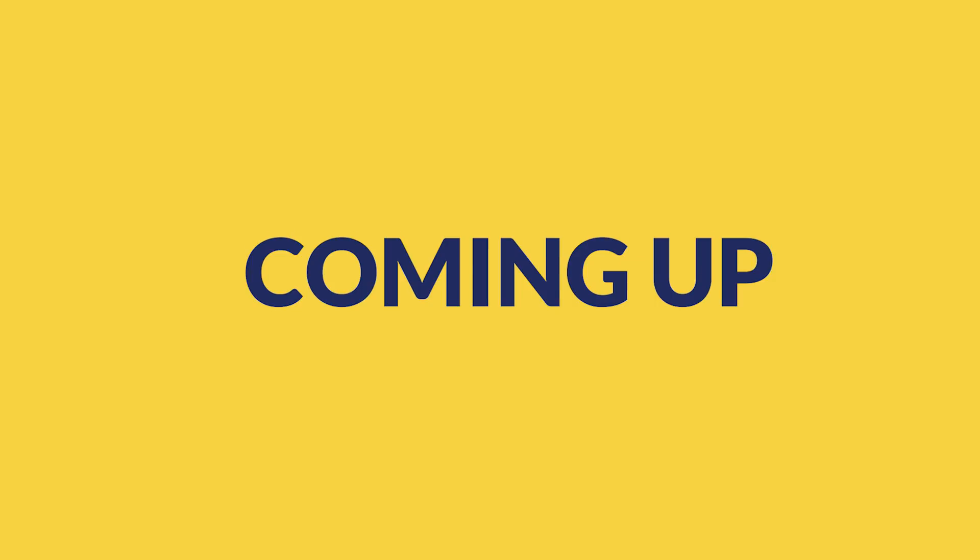That's not all — there's a lot more to talk about VUB facilities. We'll discuss more in the next part of the series. Coming up: more about VUB facilities and medical infrastructure.